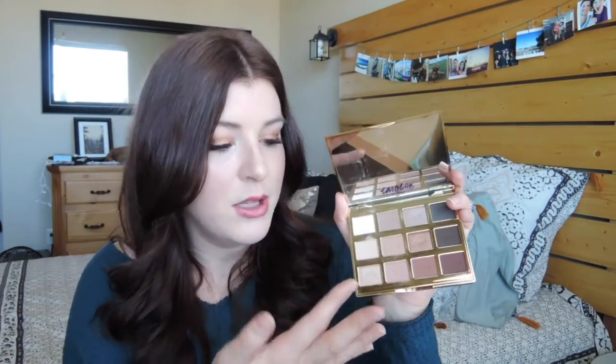Both Funny Girl and Firecracker are standouts for me. I think Firecracker is the most unique gold bronzy shade. Funny Girl is a really pretty, creamy champagne color. If you are wondering about the hype of the Tartelette in Bloom palette — it is real and it is worth it. I would really recommend checking this out.